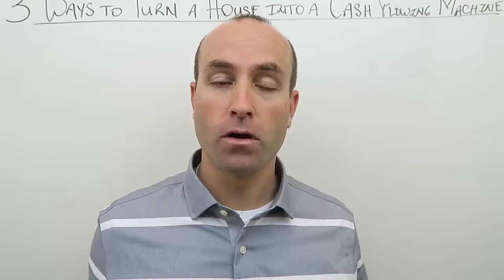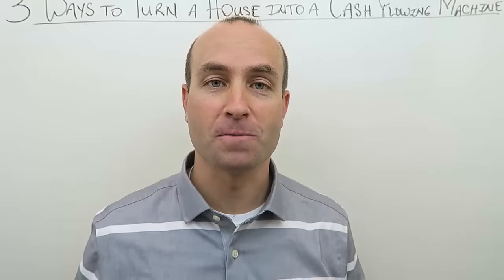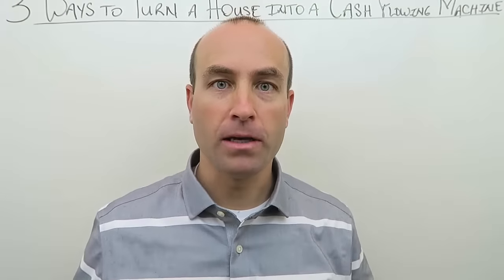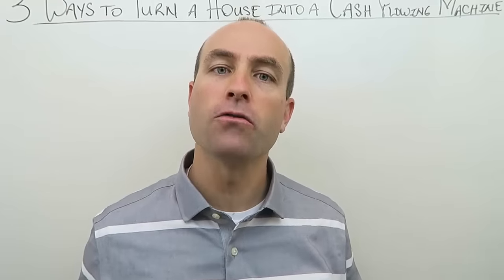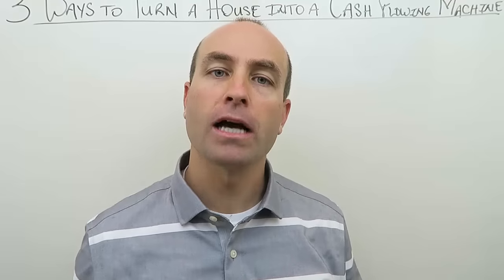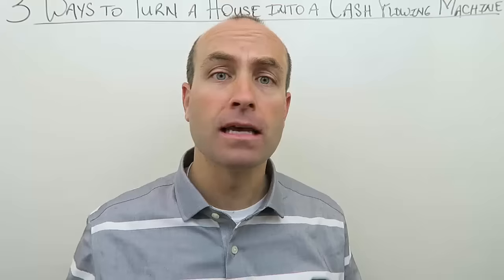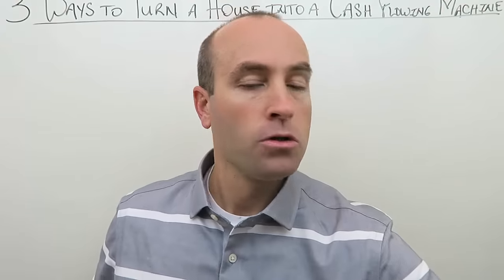Thank you to all the viewers out there for making this the number one YouTube channel for real estate investors. In this video, I'm going to reveal to you three ways that you can turn a single-family home into a cash flowing machine — techniques you may not have heard of, and even if you have, you may not understand just how powerful they can be.